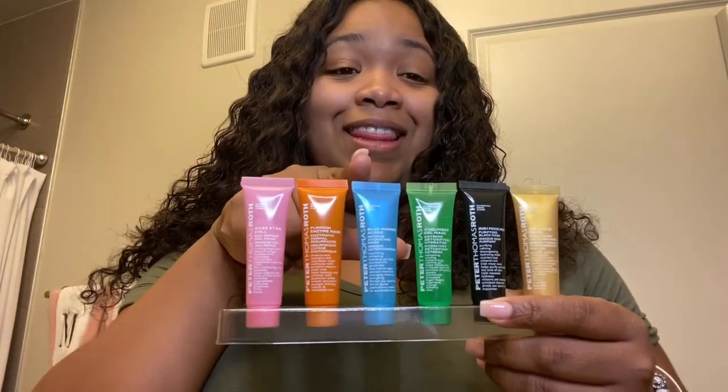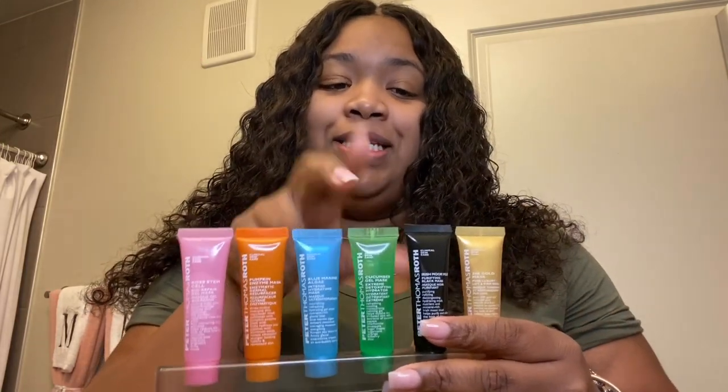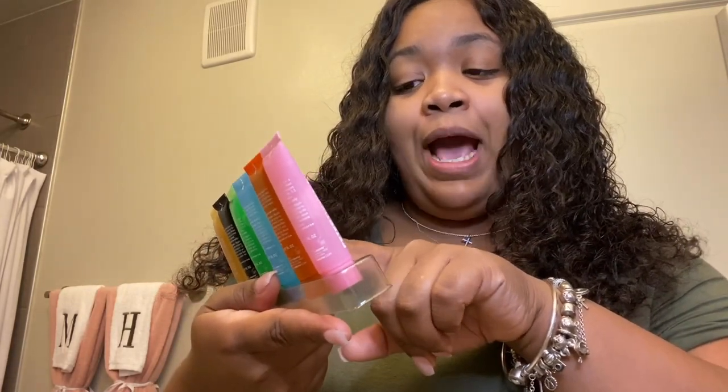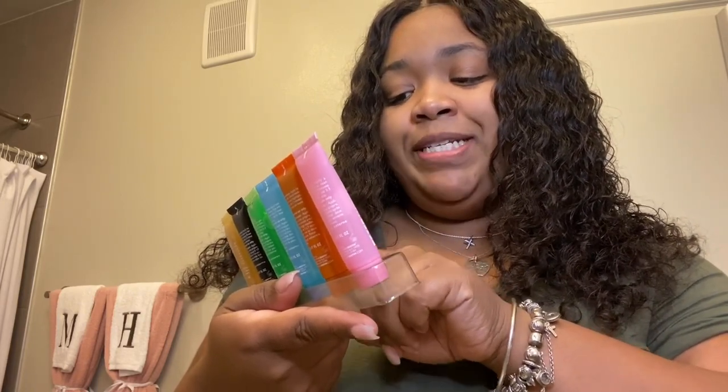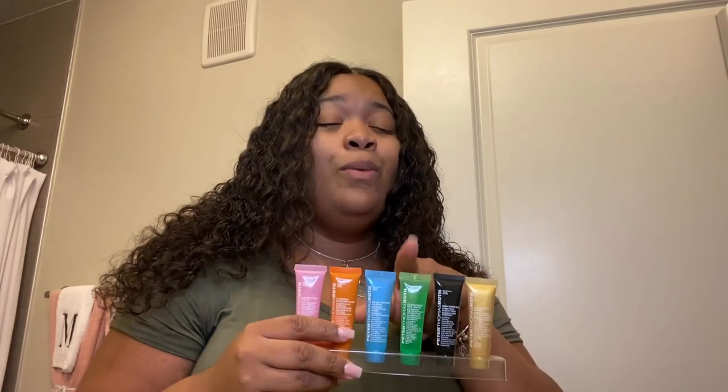And even looking at me now, I feel like this side just looks brighter after doing the orange one versus the black one. So out of all six, I think these two are the ones I would purchase first. In second place, I would give the blue marine algae and the cucumber gel mask — both are very hydrating and I definitely felt that the day after doing these masks my skin was hydrated. I couldn't really decide between the two. The reason I put the green one behind the blue is because when I put the green one on I felt like there was nothing there, but with the blue one I could actually feel it working in my skin.